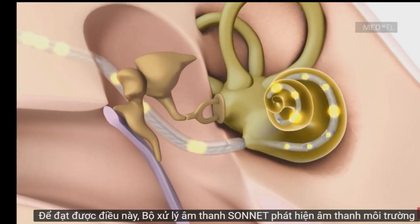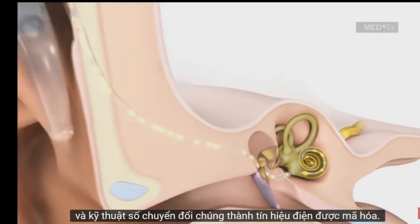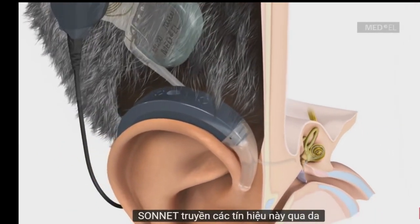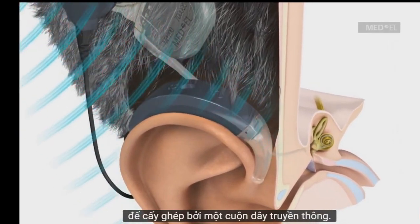To achieve this, the Sonnet Audio Processor detects environmental sounds and digitally converts them into coded electrical signals. The Sonnet transmits these signals through the skin to the implant by a communication coil.